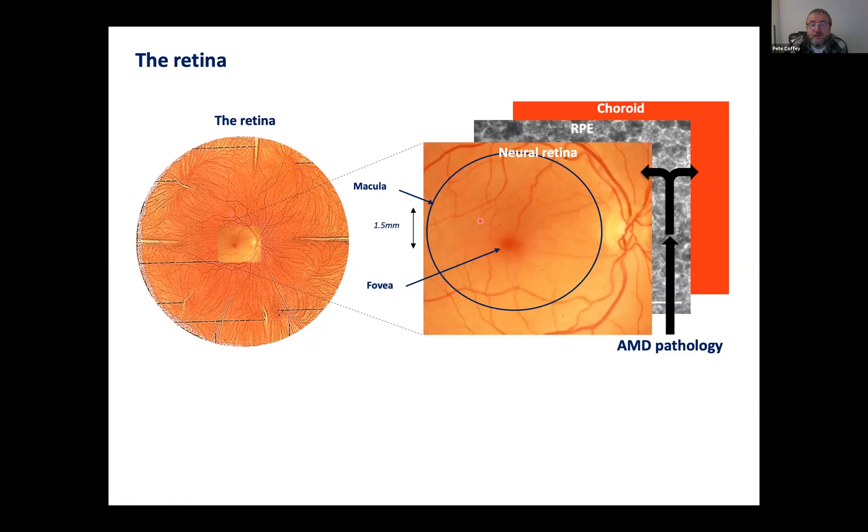But it's in this macula region where there's an onset of blindness occurring. The macula contains three layers — a bit like an onion. It has a top layer which is the neural retina, a middle layer which is the support layer known as the retinal pigment epithelium, which is literally a monolayer of cells, and then at the back it has a blood supply. That middle layer is where the onset of age-related macular degeneration occurs.